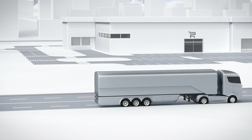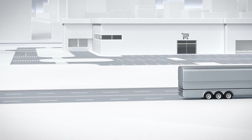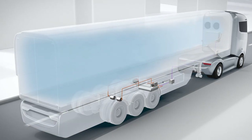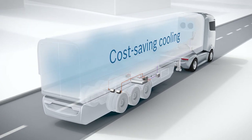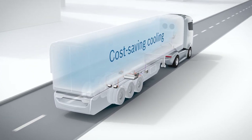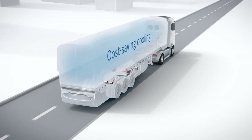Supplying energy via an electric axle is particularly suited to refrigerator transport operations. Refrigeration units can be efficiently operated using the energy recuperated through this process. This substantially reduces energy costs.